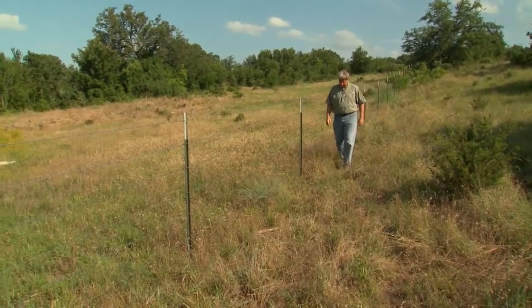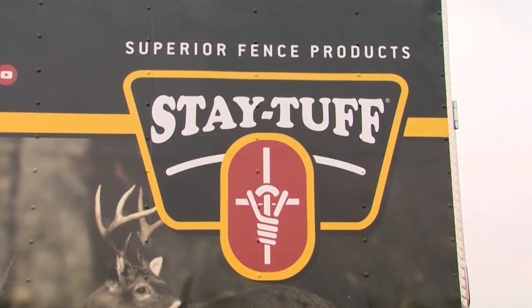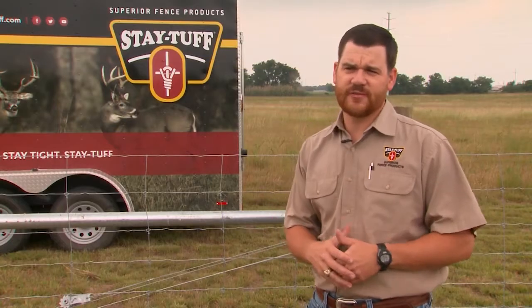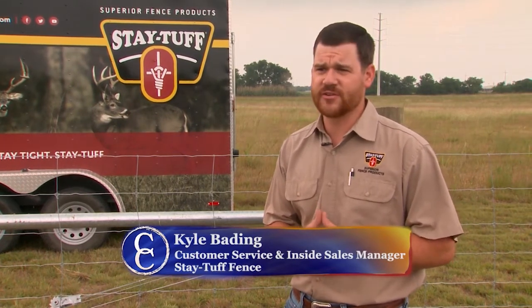Cattle producers spend a lot of their days fixing and putting up fence to keep their cattle where they're supposed to be. Stay Tough Fence was founded more than a decade ago with the idea of helping cattlemen with their fencing needs. Stay Tough is a leader in the fencing industry, mainly focusing on high-tensile fix-knot fence and backing that up with great customer service.